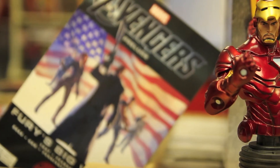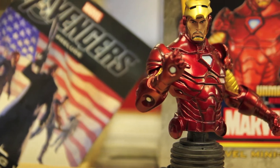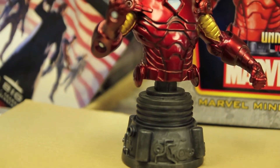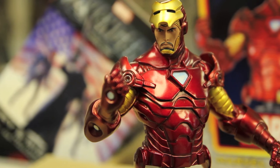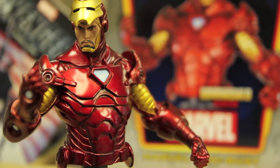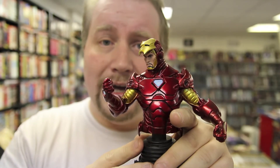You have a very impressive sculpt by the Kusharek Brothers for Bowen Designs. As we know, a lot of the Bowen Designs pieces are considered the premier collectible pieces on the market today. This one is rather impressive — you'd think something like Iron Man Tony Stark would warrant two, three, or maybe five thousand copies, but they've only made 700 worldwide. This is number 461 of 700.